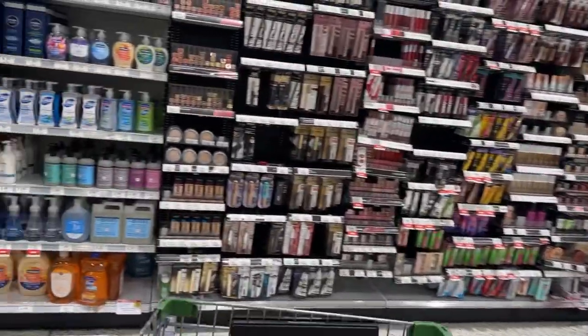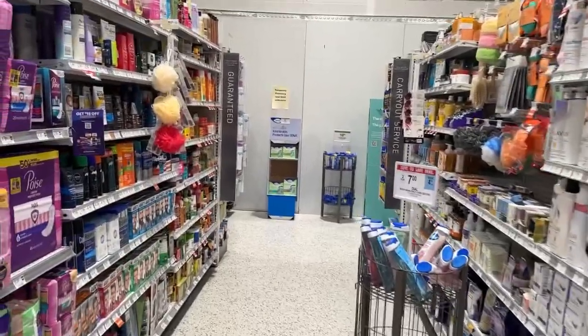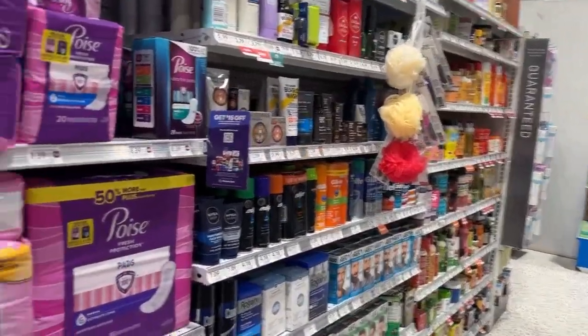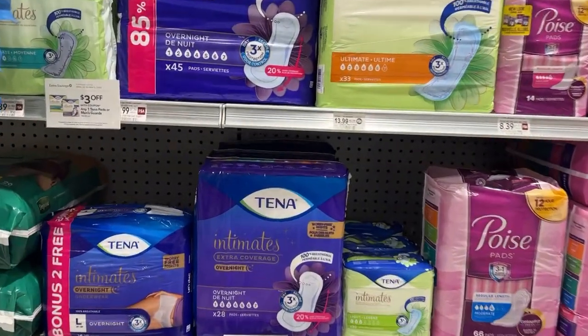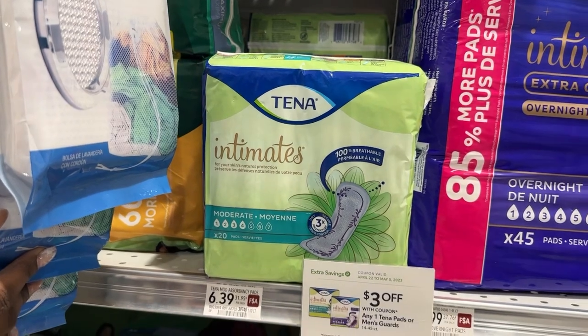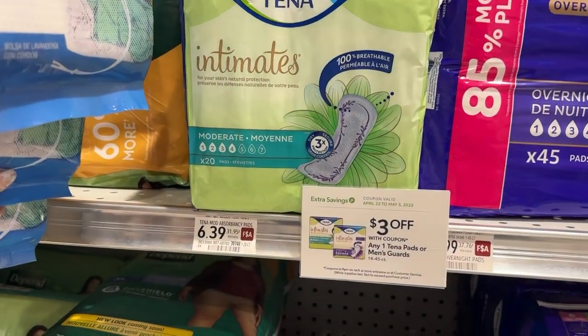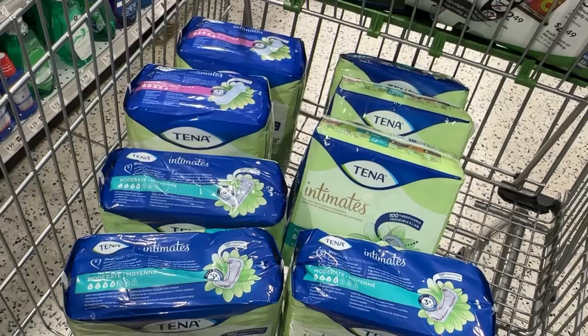There are some really decent deals going on this week and I decided to get up early this morning to pull up on this deal, which is my first deal and will be a huge money maker. The Tina Pads are on promotion this week for buy one and save two dollars instantly at the register, and they are priced at $6.39.